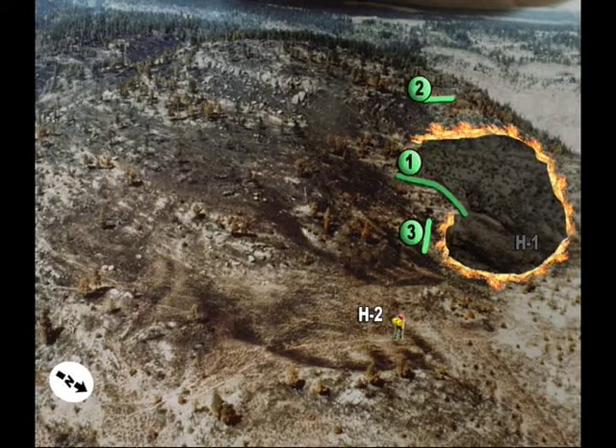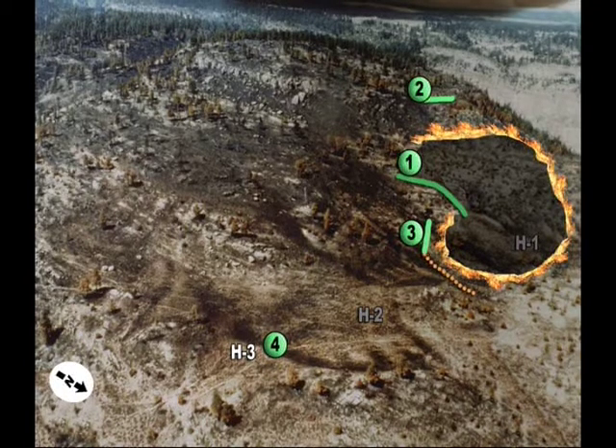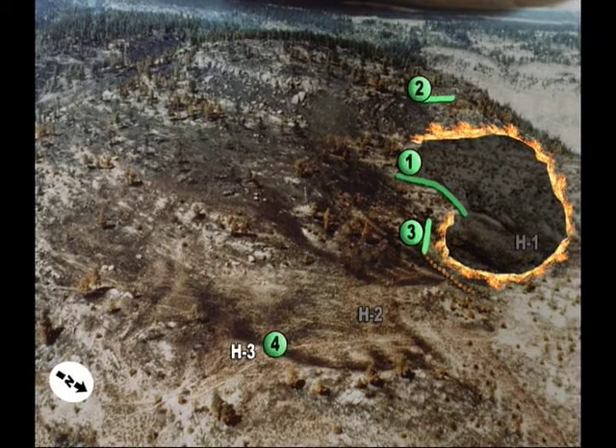The fire by this time had burned east and outflanked squad one's line. Squad three was trying to cut off that segment of fire and tie it back into squad one's fire line. As the fire approached H-2, the pilot requested another helispot further east away from the fire's edge. A fourth squad was delivered to H-3 and instructed to begin at the low end of squad three's line and build line downhill to the north. Squad four started walking to the fire.